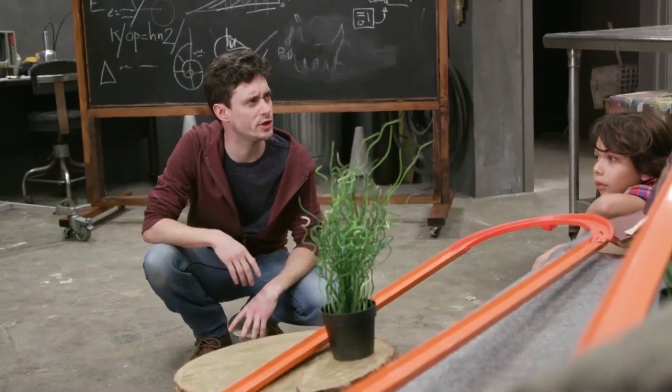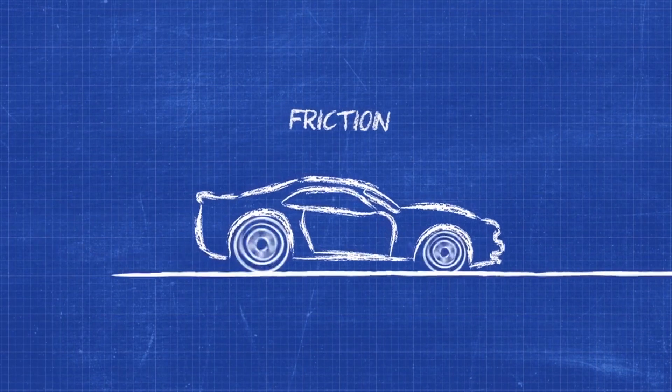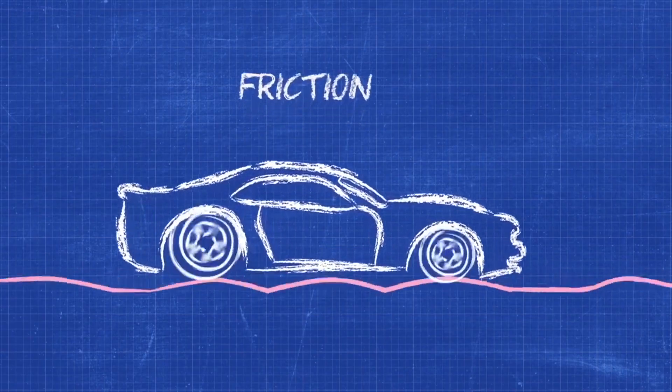What's friction? Let me show you. Friction happens when different surfaces rub against each other, sharing the energy of one object with another.